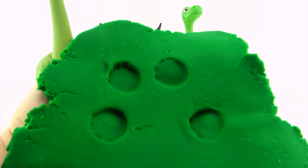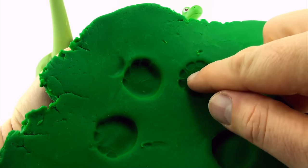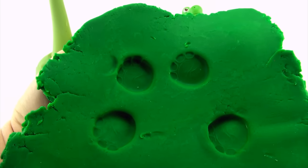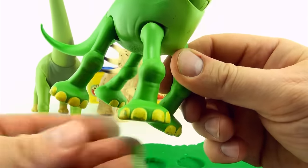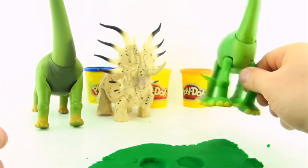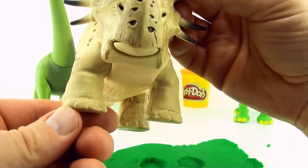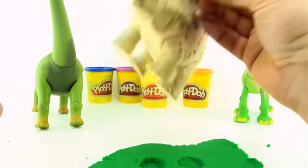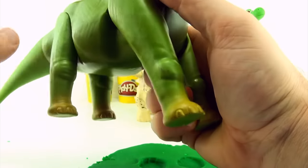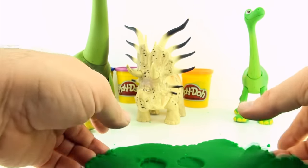Let's have a look at our tracks again. If we look closely we can see one, two, three, four — whoever made these tracks has four toes. Arlo has one, two, three, four toes. Forrest Woodbush has one, two, three, four toes. All our dinosaurs have four toes, so that doesn't help us at all.